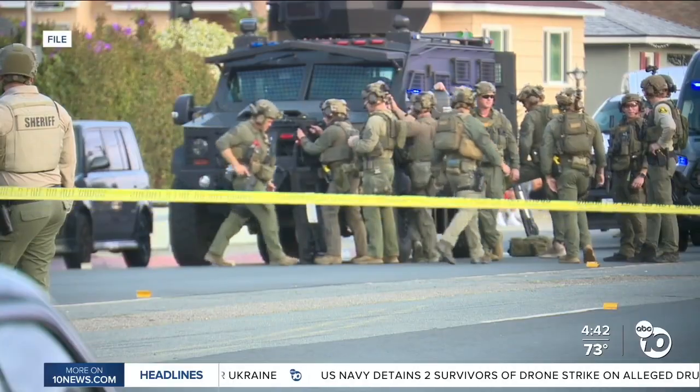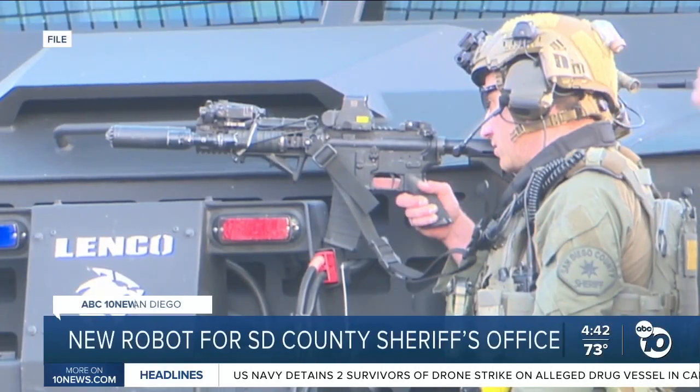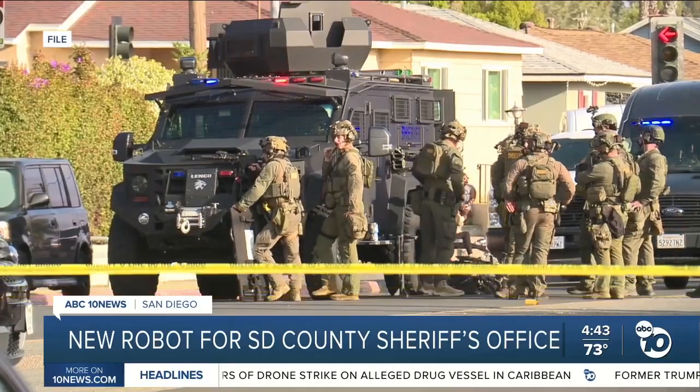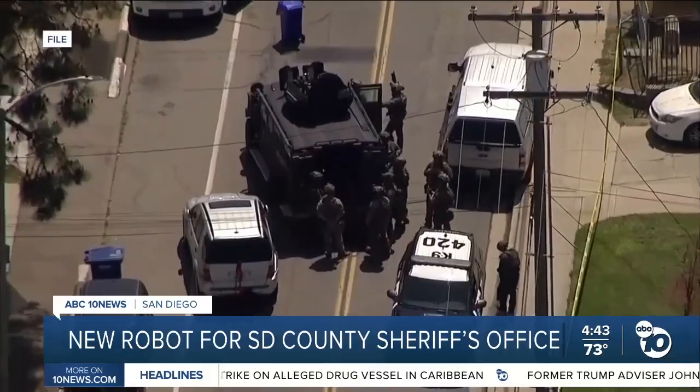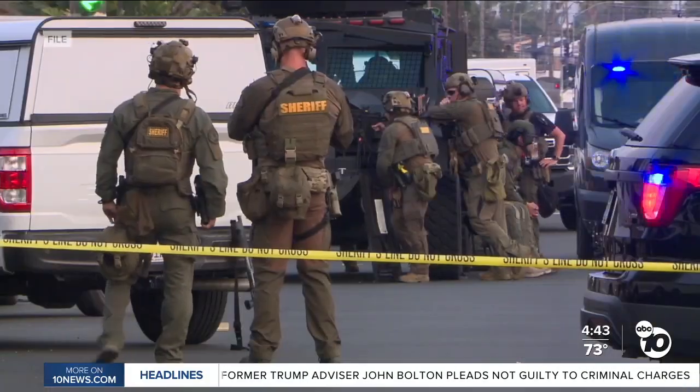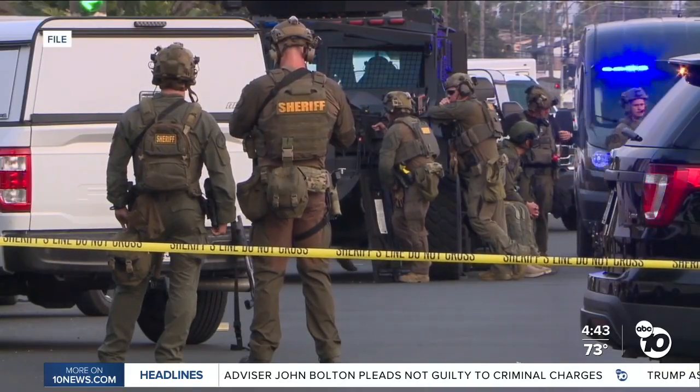We've seen these situations countless times — SWAT teams at the ready, the situation tense. Usually when we have a high-risk situation, if we're serving a warrant, a barricade subject, or a hostage rescue situation, one of the biggest things is we need to gain access inside the building. Deputy Travis Holbright is with the San Diego County Sheriff's Office SWAT team.